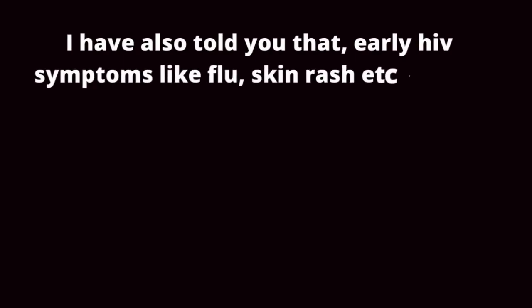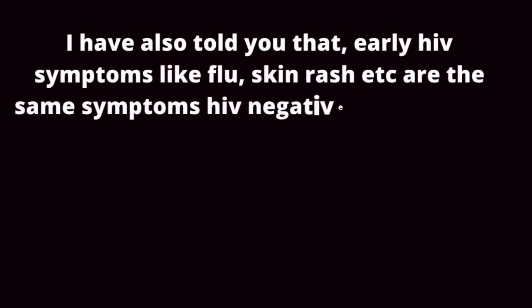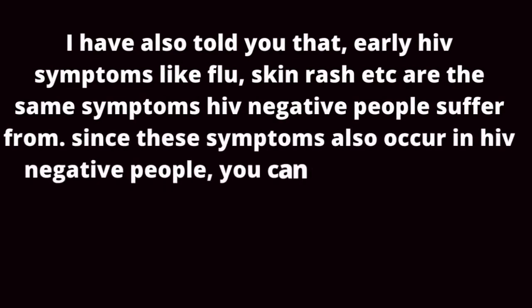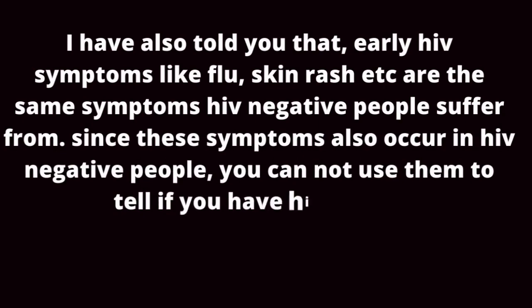I have also told you that early HIV symptoms like flu and skin rash are the same symptoms HIV negative people suffer from. Since these symptoms also occur in HIV negative people, you cannot use them to tell if you have HIV or not.